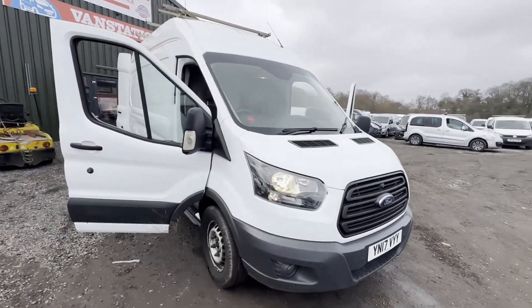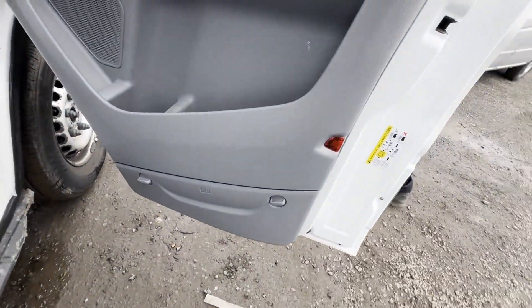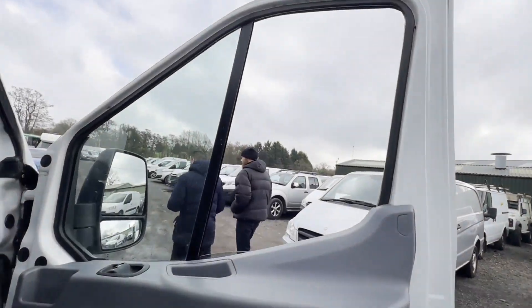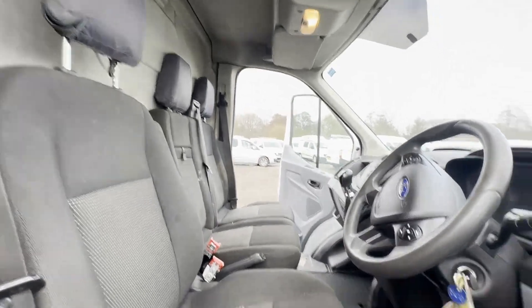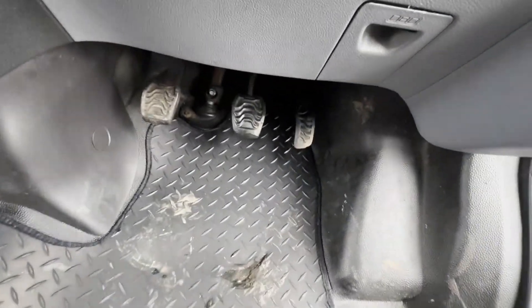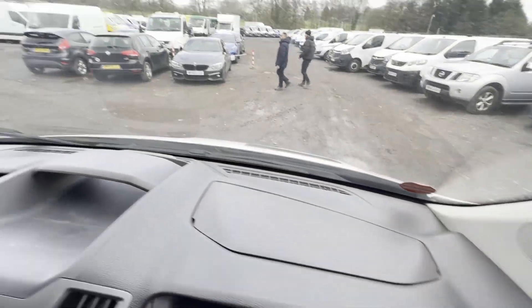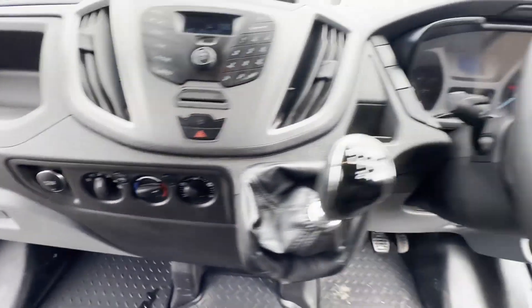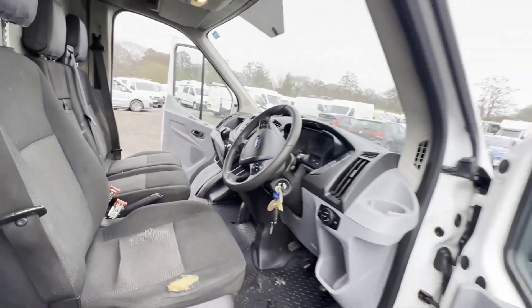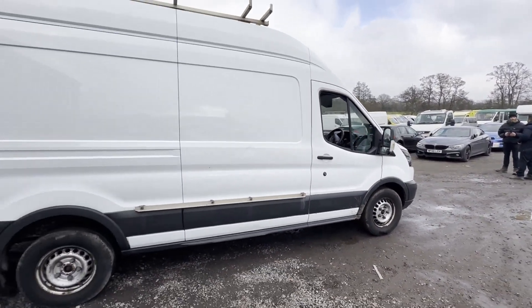2017 Ford Transit 350 Mark 8, white long wheelbase high top, Euro 6 ULEZ compliant, green body white panel van. Mileage 107,454. MOT the 14th of February 2025. Engine 1,996cc 2.0 TDCi 130 PSA. Transmission: six-speed manual, front wheel drive.